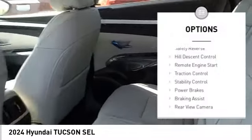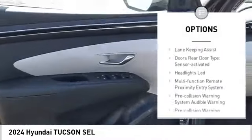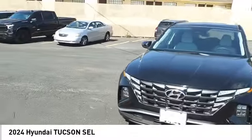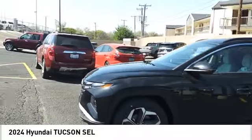Power windows with safety reverse, hill descent control, remote engine start, traction control, stability control, power brakes, braking assist, rear view camera, driver attention alert system, wireless charging station.